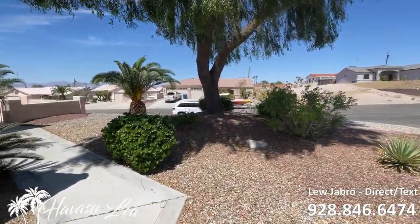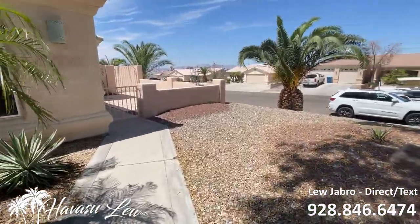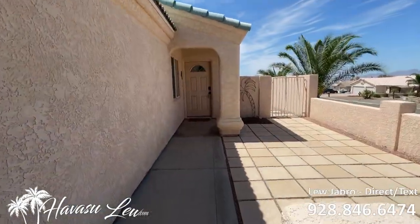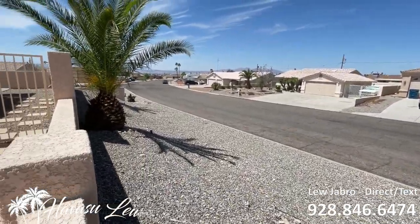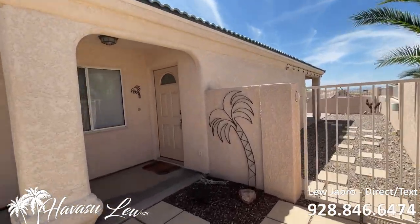Really nicely landscaped. Nice little courtyard entry. Technically, you could even use some of this as parking. Little gate to the backyard — let's go check it out.